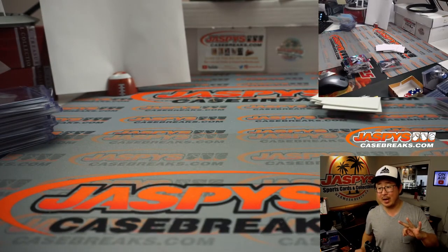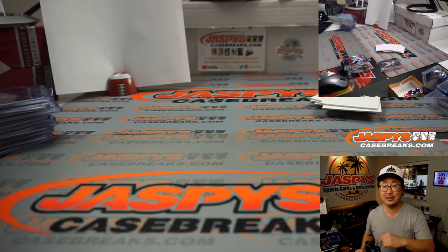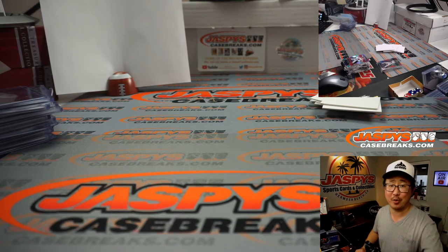There you have it — three box, random division break number three of 2020 Panini Select Baseball in the books. I'm Joe. I'll see you next time for the next one. Bye-bye.